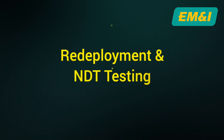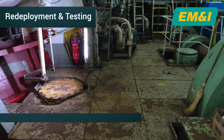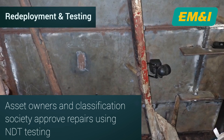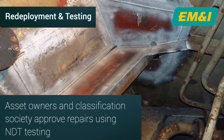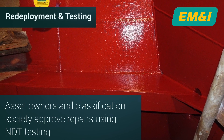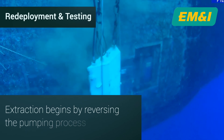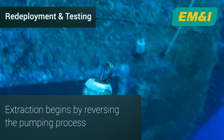The final stages are the redeployment and safe extraction of the cofferdam. But first, the owner of the asset and the classification society will approve the work completed. This is done using non-destructive testing to look for any defects or irregularities, followed by painting to prevent future corrosion. The extraction process then begins by gradually reversing the pumping process to reintroduce water into the cofferdam and equalise pressure.